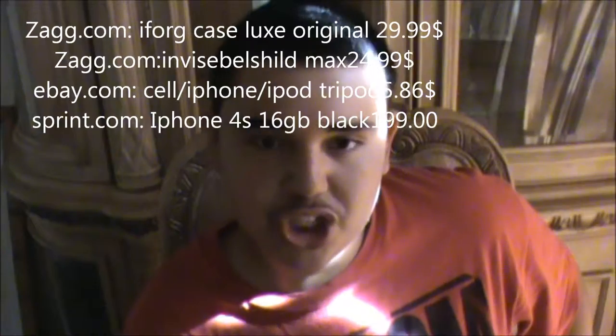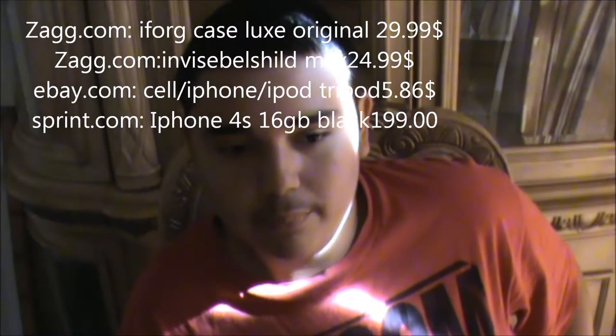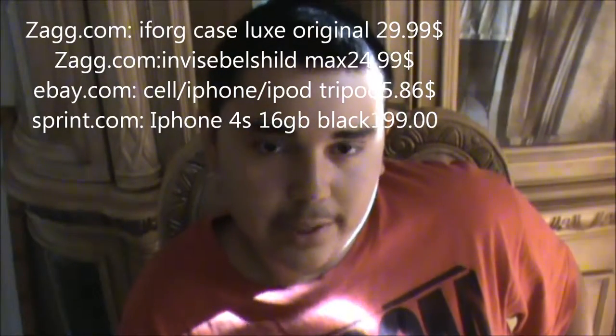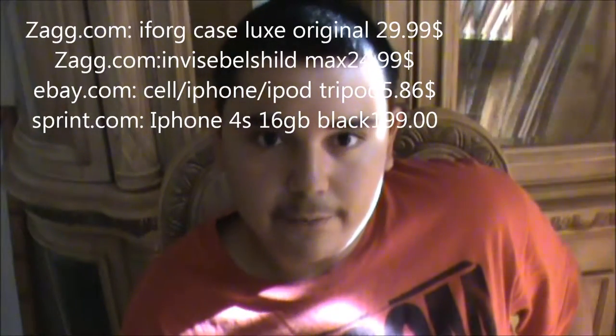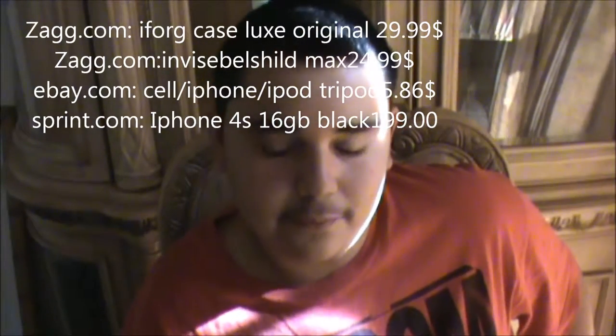The things I already bought for my iPhone 4S — they're already selling cases starting at ZAGG.com, which is Z-A-G-G.com. I bought an iFrog case from there, which is a hard case, and it says 'for 4S.' So if it doesn't fit in my iPhone 4S, I could just tell them their logo says it's for 4S, how come it doesn't fit.